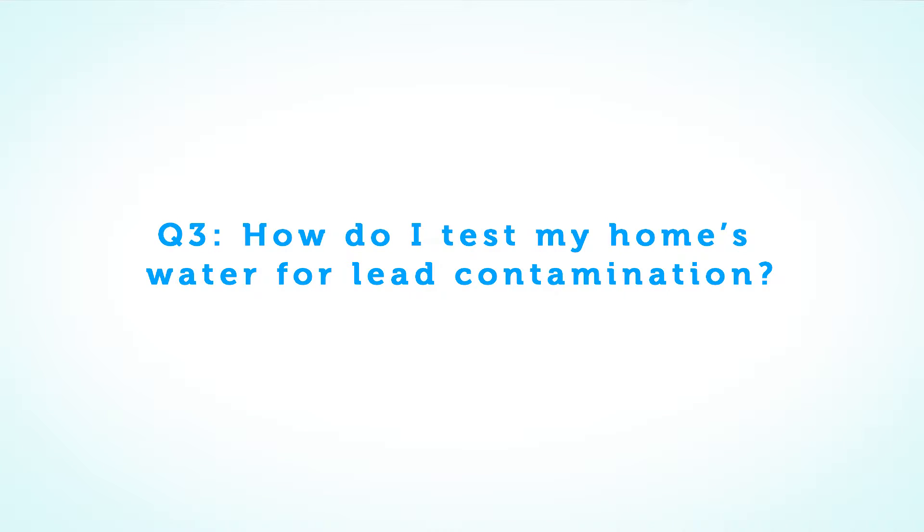How do I test my home's water for lead contamination? You need to send a water sample to an accredited laboratory. TDS meters do not tell you anything about lead levels in your water, and test kits from big-box retailers are not sensitive enough to give meaningful results.